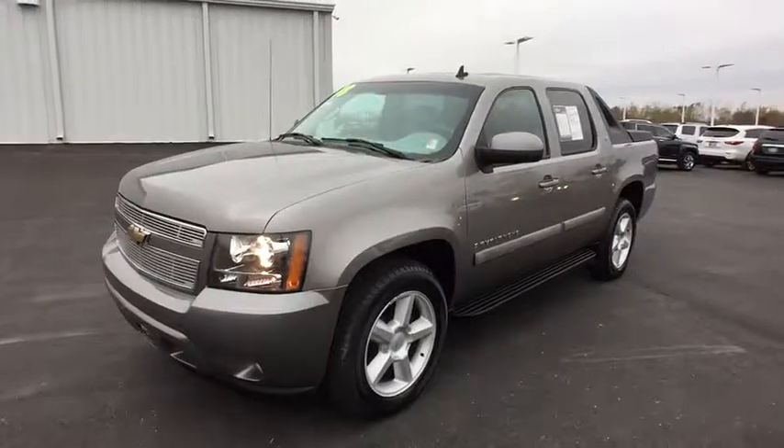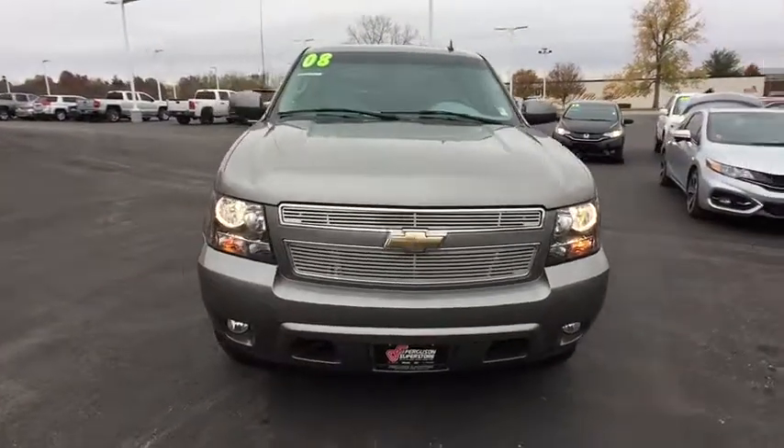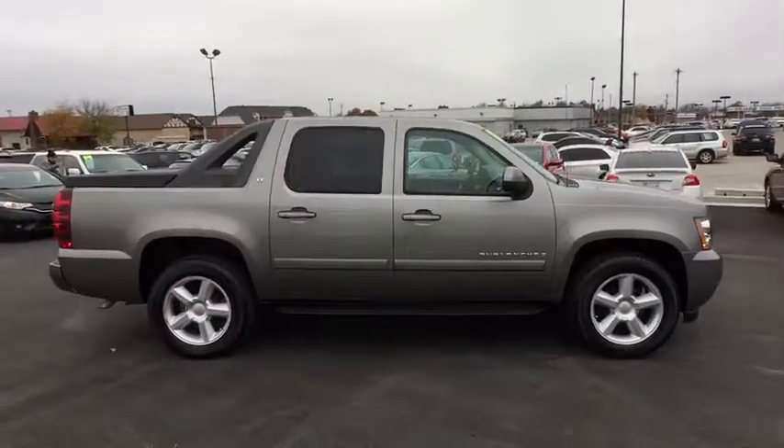A 2008 Chevrolet Avalanche. The Chevy Avalanche can transform from an SUV into a full-size pickup truck all in less than a minute. This makes the Avalanche one of the most flexible vehicles out there.